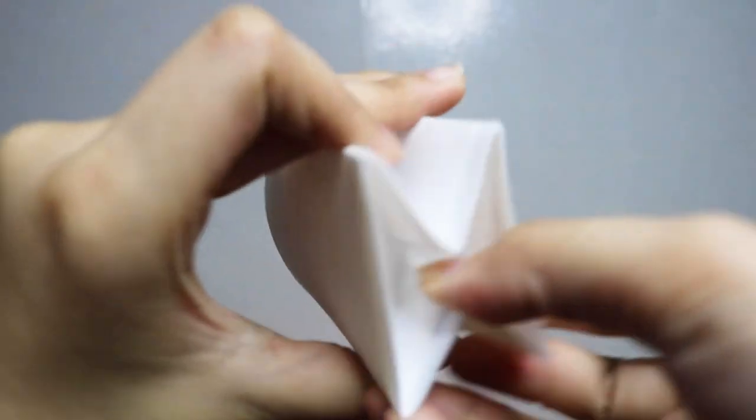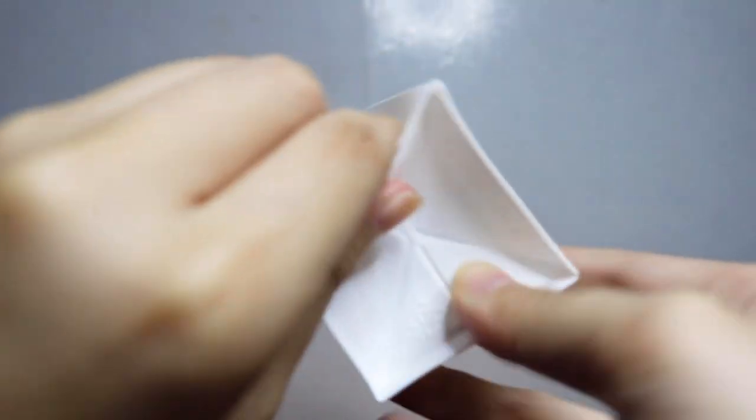I also have this foldable cup, which is so cute. Every time we go out, sometimes when we ask for water, we get a plastic cup. With this, no need for plastic. It's actually a paper cup, but somehow it's water-resistant and reusable.